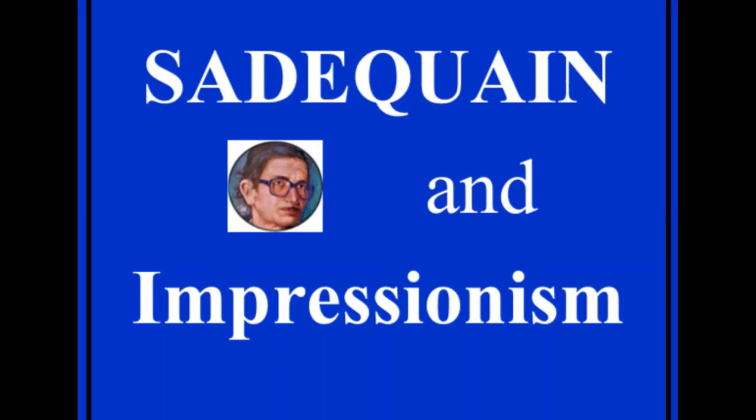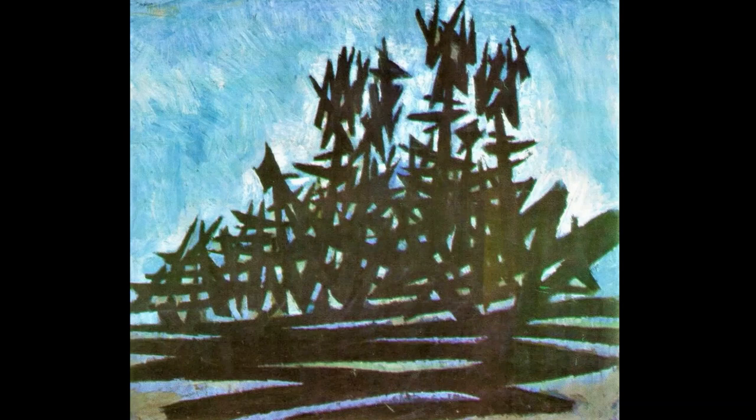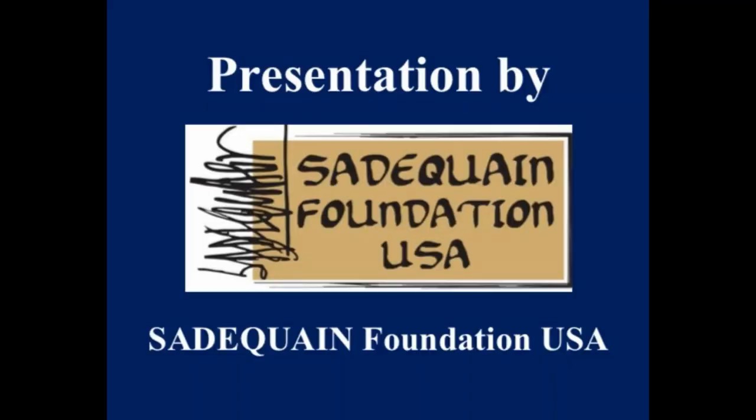Sadaqayn and Impressionism — Sadaqayn and the Impressionist style of painting. Outside the studio, in the open fields, under the sky, the contrast between light and shade.